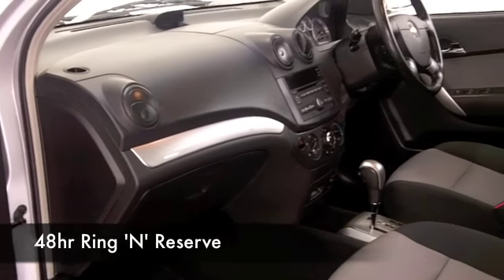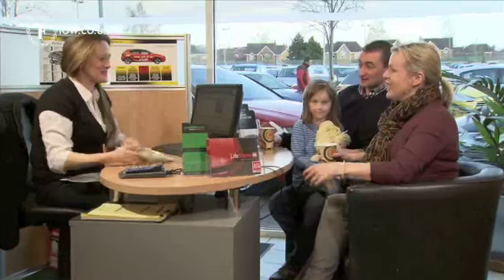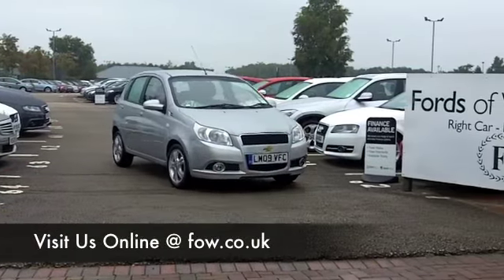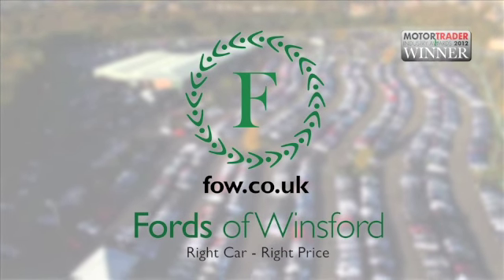If you like the look of this car but aren't sure if the figures are going to work out for you, why not take a look at the finance options tab? Don't forget you can part exchange with no problem. How about a test drive? Bring your license with you — come and discover this great car for yourself at Fords of Winsford.